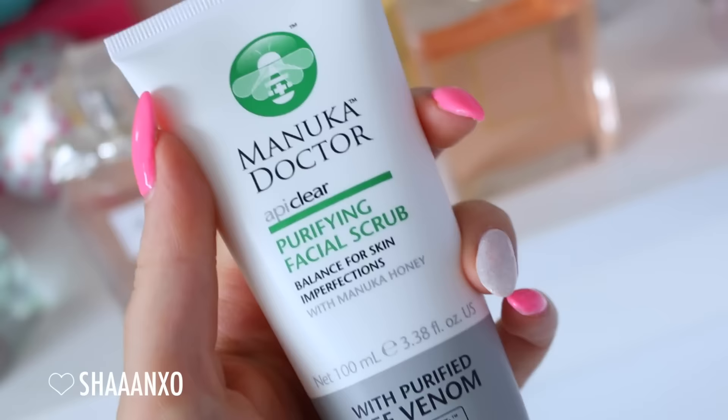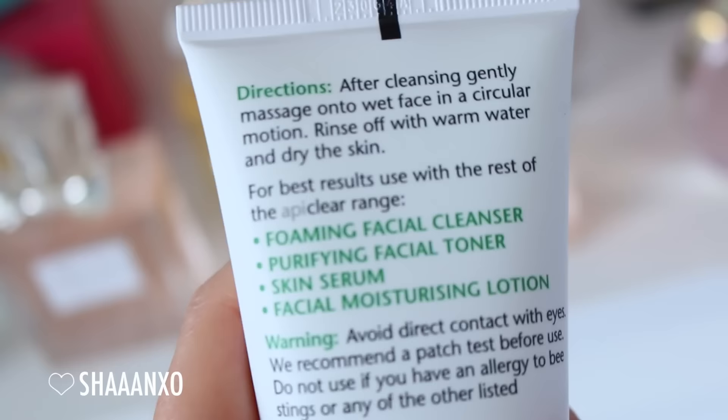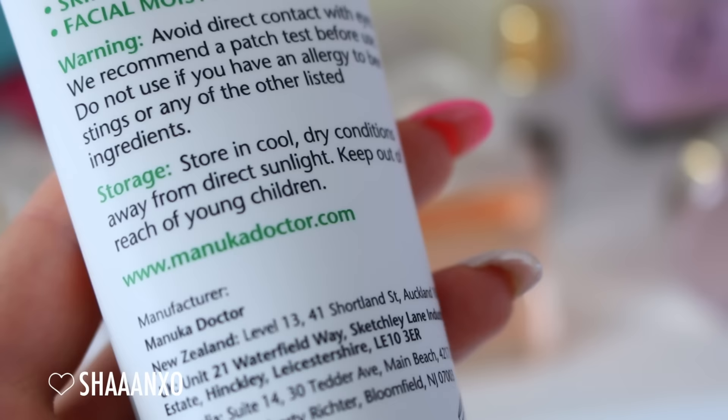So I'm going to show you a couple of products I've been liking lately. I've got fresh clean skin - I just had a shower. I used the Manuka Doctor EpiClear Purifying Facial Scrub, which is perfect just to get all of that gunk off your face, which makes your makeup application go on so much nicer. This makes my skin look so bright and feel so soft, and it's really good for blemish prone skin.